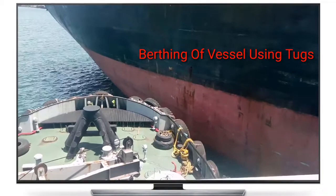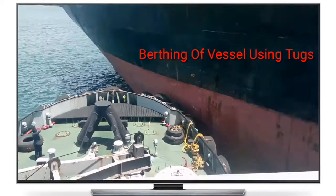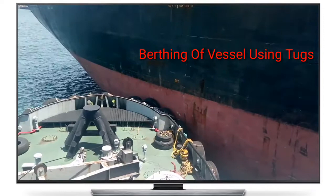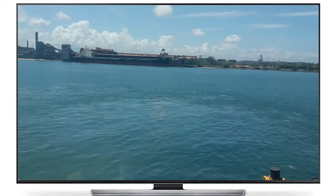Ship handling operations include maneuvering and controlling the vessel by means of engines, helm movements, and tug assistance. Berthing means bringing a vessel to her berth until the ship is made fast. A ship may berth port or starboard side on, or bow or stern on. The term berth refers to the quay, or wharf, or pier or jetty where the ship comes alongside.